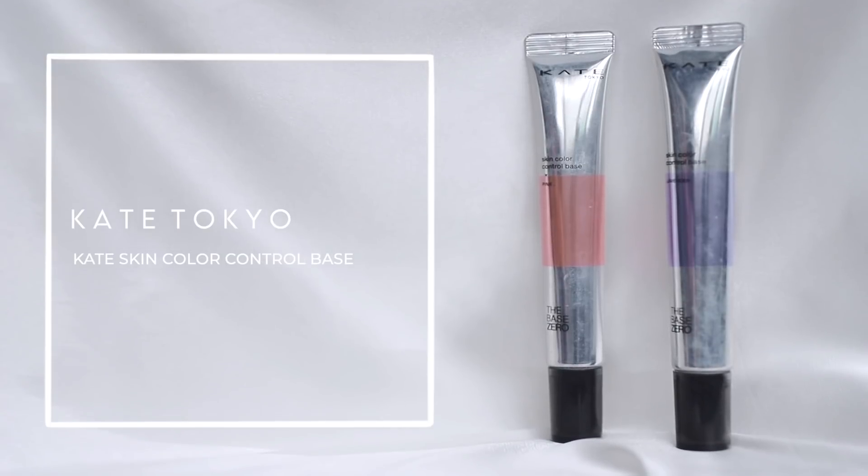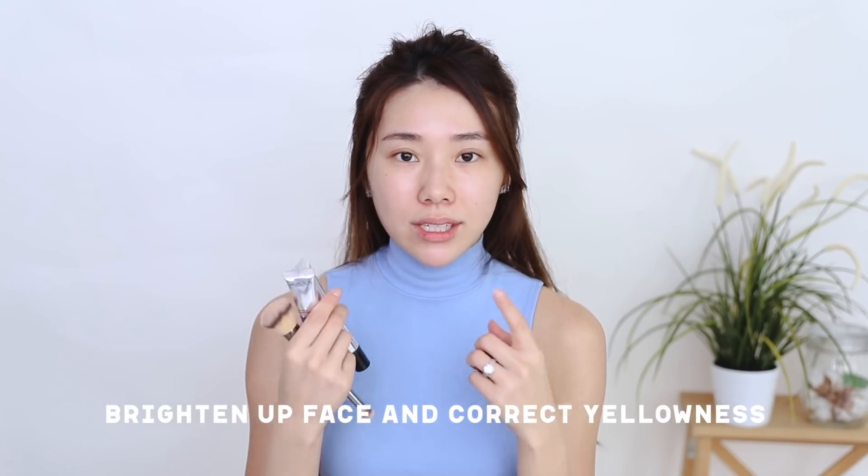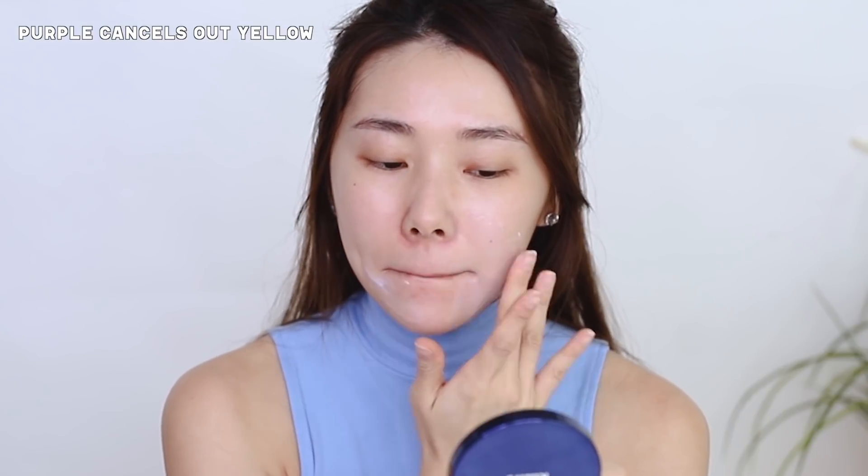Now that your skin is prepped, with a no-foundation makeup routine it's super important to have your base prepped. If you don't want to wear foundation, you've got to make sure you have good, happy, healthy skin. I do have a few blemishes I want to cover. I want to leave the skin looking nice, fresh, and radiant. I have color correctors here — the Kate Tokyo Skin Color Control Base in lavender and pink. Lavender really helps to brighten up yellowness; I get a lot of yellowness around the sides of my mouth. Then going in with pink, which helps to brighten, and I like to concentrate it on my cheeks and underneath my dark circles.